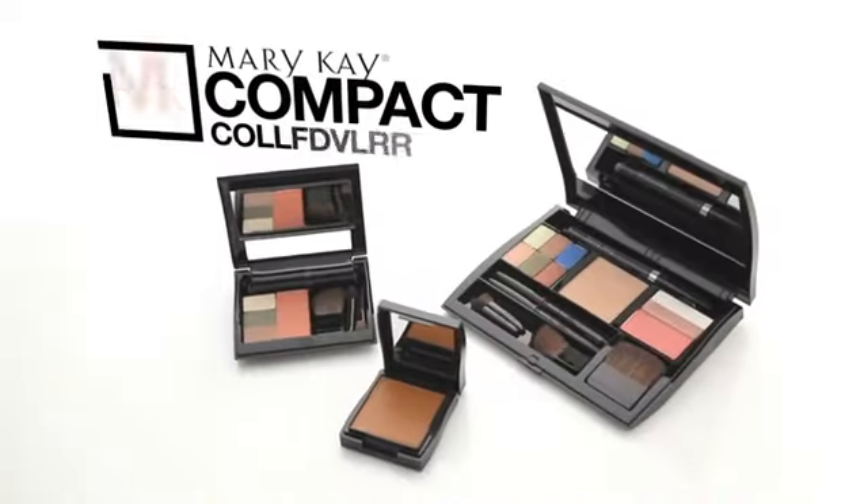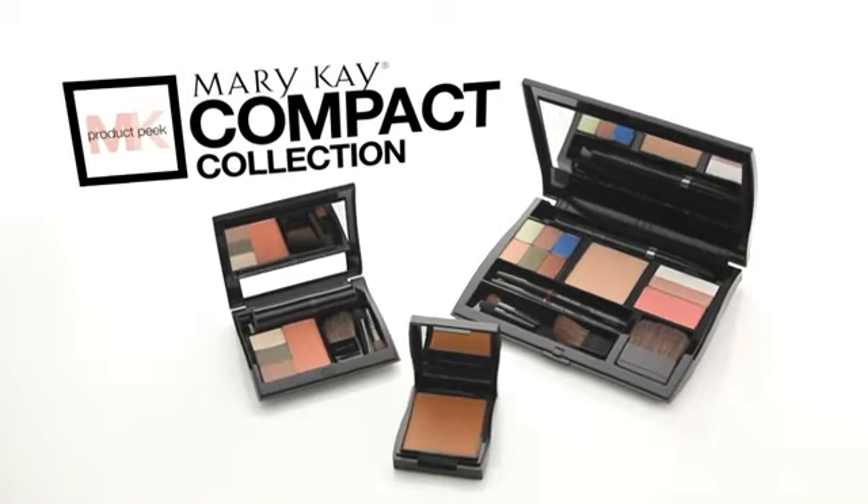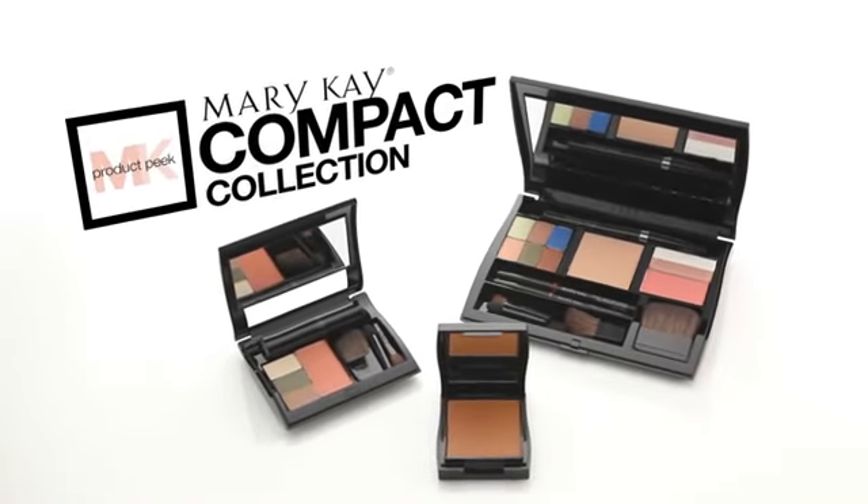Want to take beauty with you anytime, anywhere, customized exactly the way you want? Now you can with the Mary Kay Compact Collection. Three compacts, millions of color combinations, and at least one to fit your life.